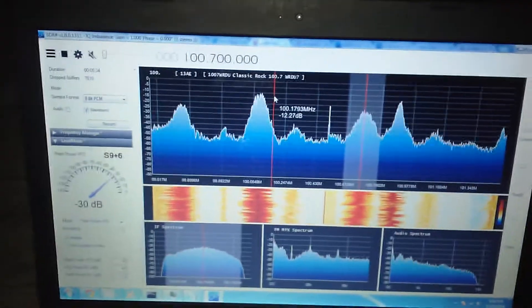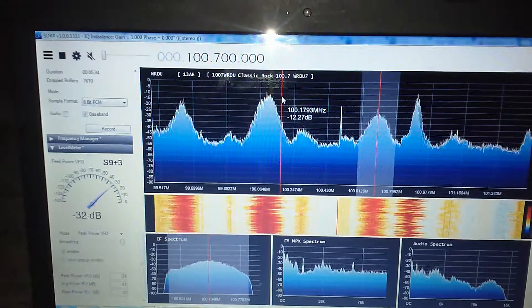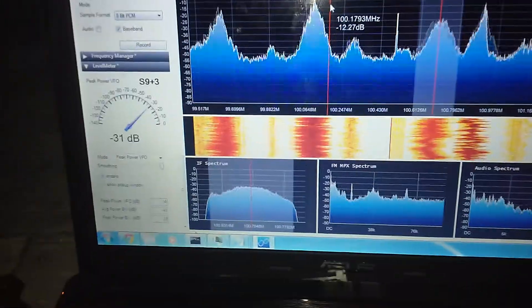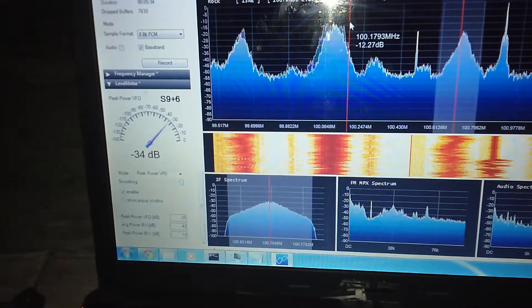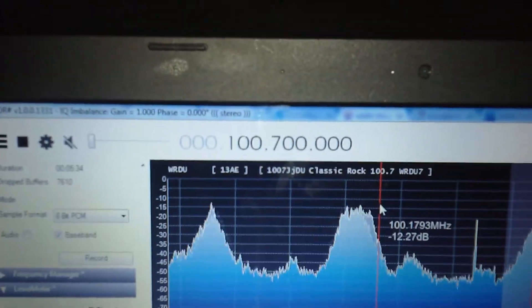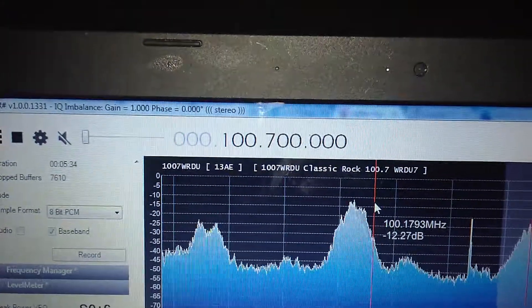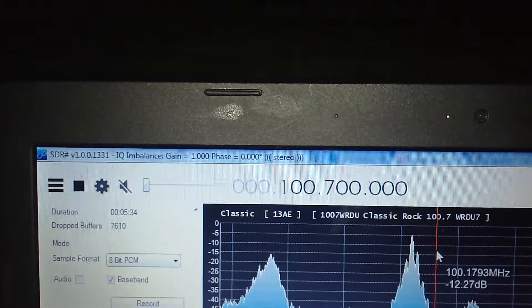Hey gang. This is 100.7 WRDU out of Raleigh, North Carolina. It's coming in with a peak VFO power of minus 35, 32, sometimes in the 20s. I am getting RDS data from them, as you can see, which is one of the ways I confirmed this was WRDU, and they're also coming in stereo.